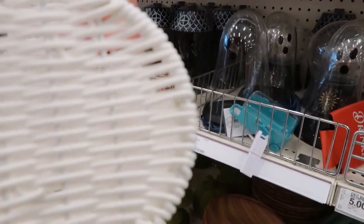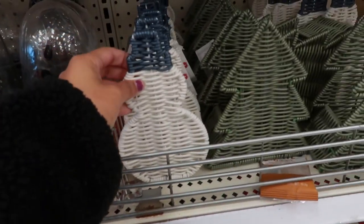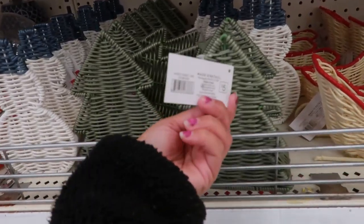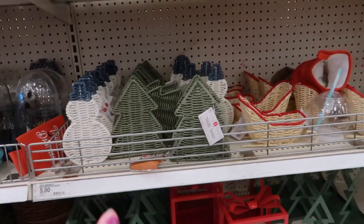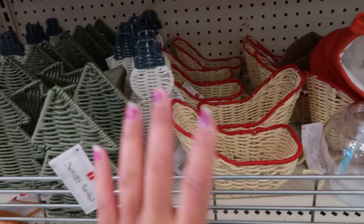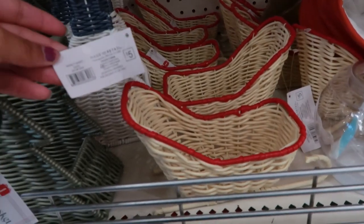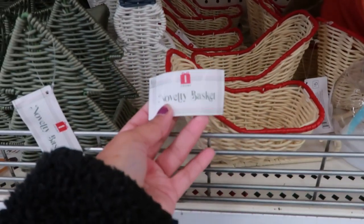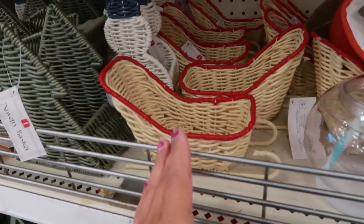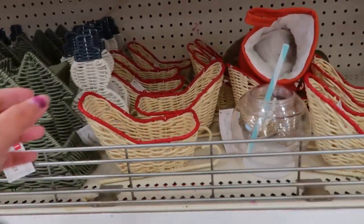We're at the Bullseye area right now, and this is just a little basket. I feel like you could put your little soaps here if you have a soap holder, or maybe napkins as well — that could be really cute. They are selling for five dollars each. I think that's a little steep; I would do three. Oh, this little sleigh — I'm feeling like this whole area is kind of for the bathroom.